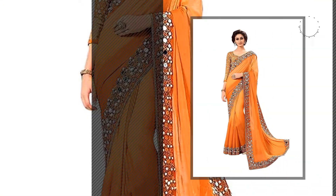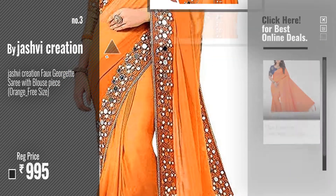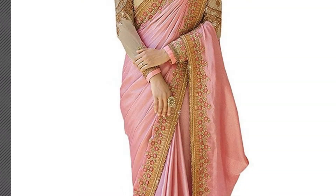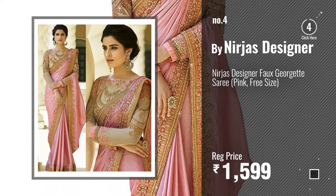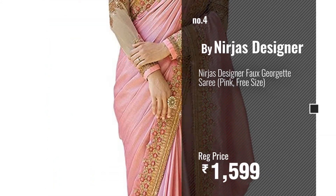Number three, by jashvi creation. Get your favorite sarees designer blouse now — just click the circle in the corner. Number four, by Nirjas Designer. Number five, by e-VASTRAM.